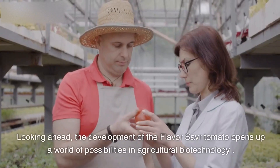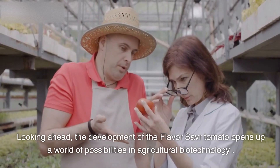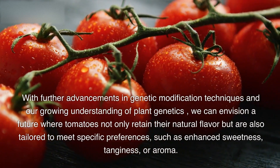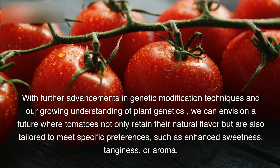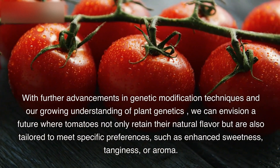Looking ahead, the development of the Flavor Saver tomato opens up a world of possibilities in agricultural biotechnology. With further advancements in genetic modification techniques and our growing understanding of plant genetics, we can envision a future where tomatoes not only retain their natural flavor but are also tailored to meet specific preferences, such as enhanced sweetness, tanginess, or aroma.